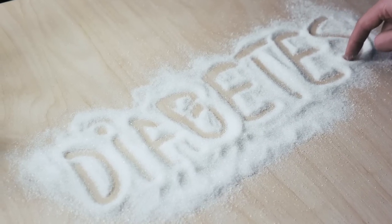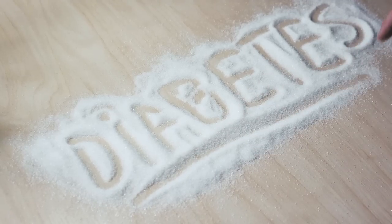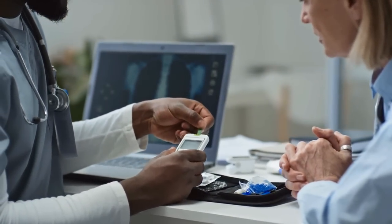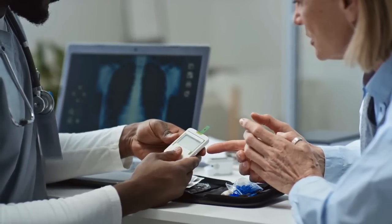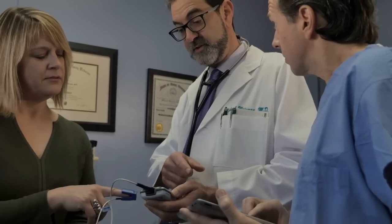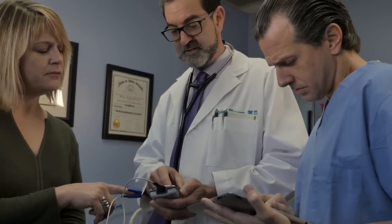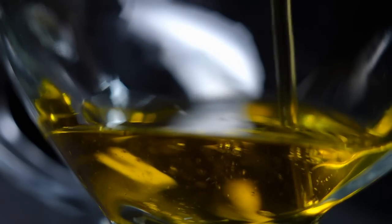Diabetes, a chronic metabolic disorder characterized by high blood glucose levels, has emerged as a major health issue worldwide. According to the International Diabetes Federation, nearly 537 million adults were living with diabetes in 2021, and this number is expected to rise to 700 million by 2045. In the face of such alarming statistics, it is crucial to explore dietary strategies that can help manage and potentially prevent diabetes. One such dietary component that has gained significant attention in recent years is olive oil.